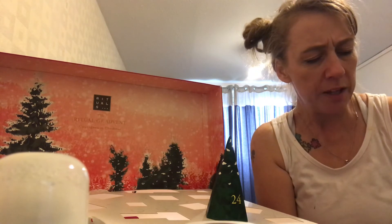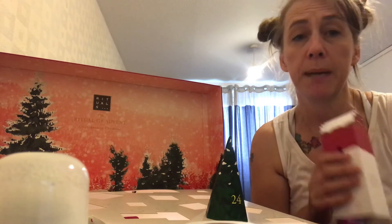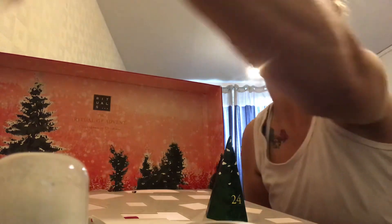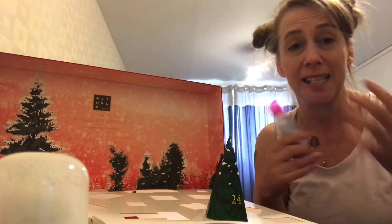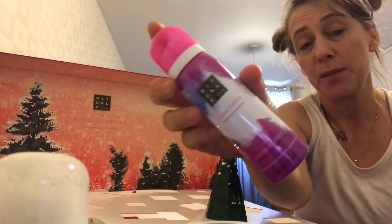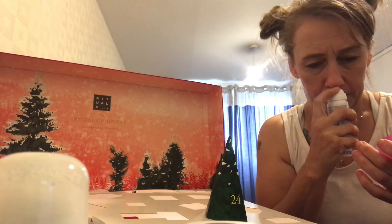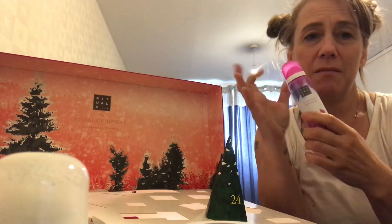Door number twenty-two is a big one — Feel Jolly with Holly. It says squeeze, shape and shower — be merry all the time with pliable shower foam. My son loves the Imperial Leather shower foams, so he's going to use this one — I'm not going to get a look in. Can't smell it yet as I don't want to open it, but that's that one.